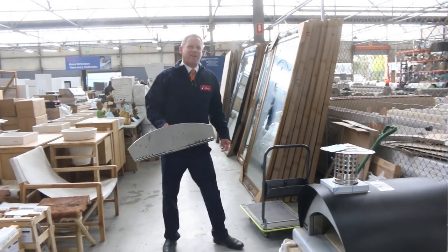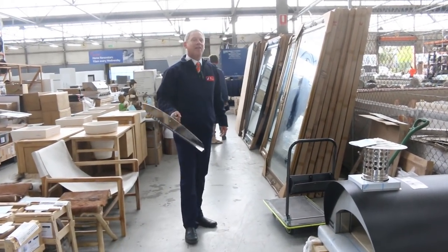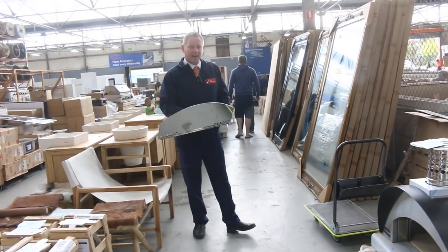Hi, I'm Liam from Fowles, and welcome to the Home Renovators Auction Preview for Wednesday the 10th of April 2019 at 10am.